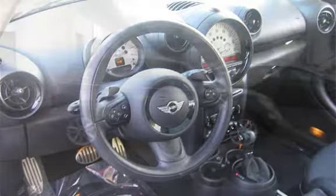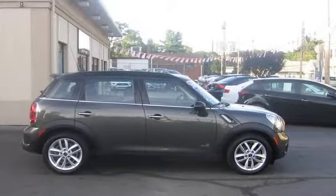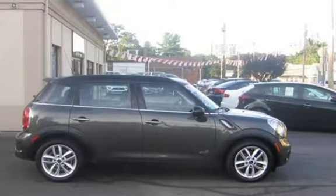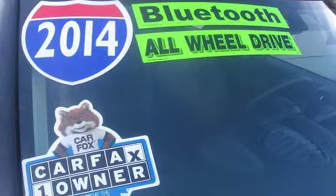This MINI is a great value with less than 43,000 miles on the odometer. Estimated fuel economy for this vehicle is 25 miles per gallon in the city and 31 miles per gallon on the highway.